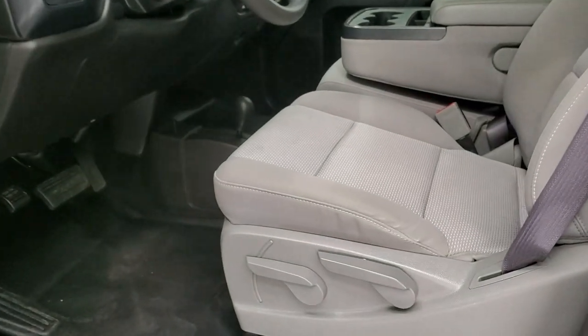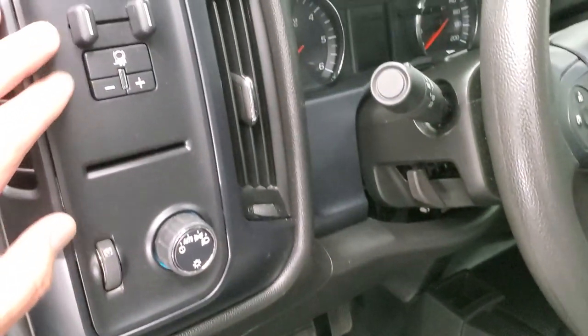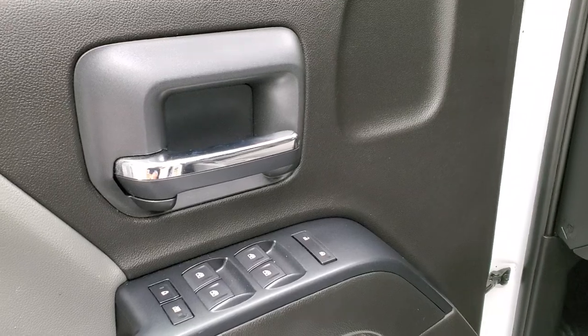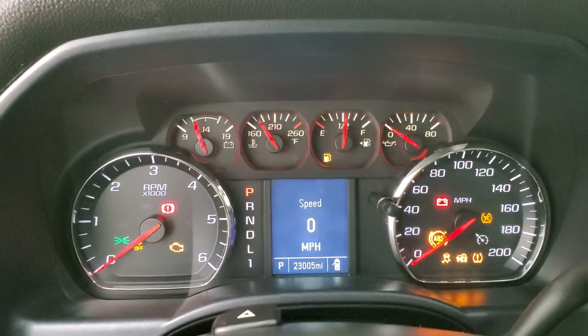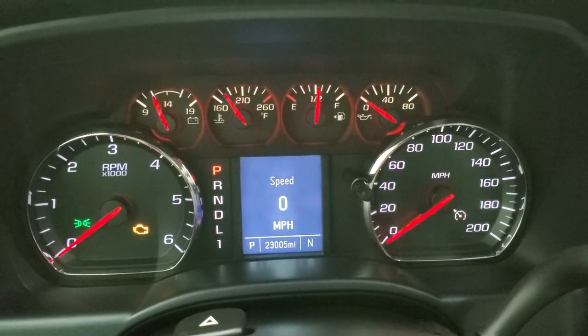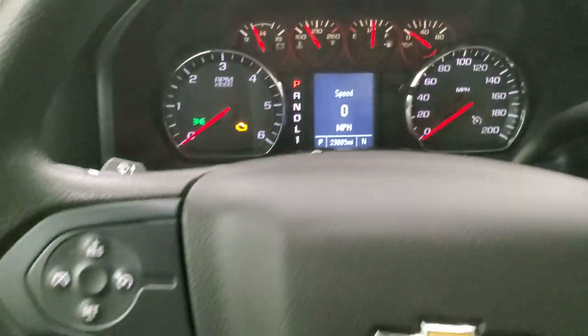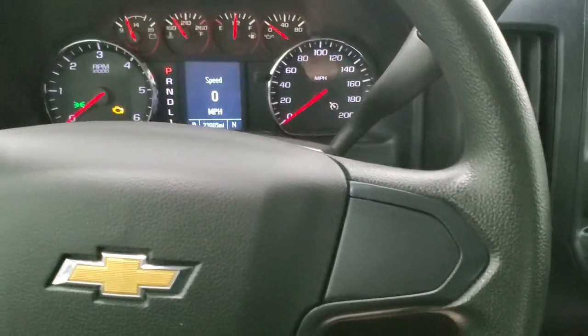Inside, the work truck package gives you the grey cloth interior. No rips or tears on the seats, they are in nice condition. It comes with heavy duty rubber floors, auto headlamps, factory brake controller, power windows, power locks and power mirrors. You can see that this one has 23,005 miles. The digital speedometer and instrument cluster are very nice and clean. The steering wheel is in nice condition as well, no major scuffs, scrapes or excessive wear.